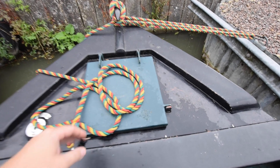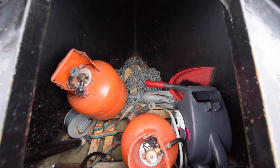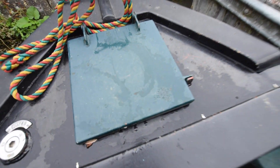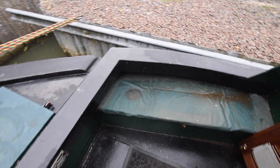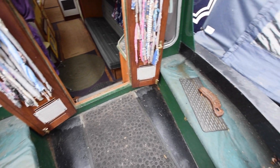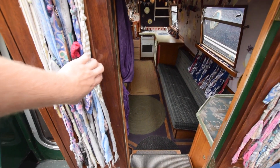Lockers either side of the well deck. The well deck is four feet. There's gas in here — two 3.9 kilogram bottles in the bow locker. Got storage either side in those lockers. We've got the glazed forward doors and glazed forward bulkhead as well.